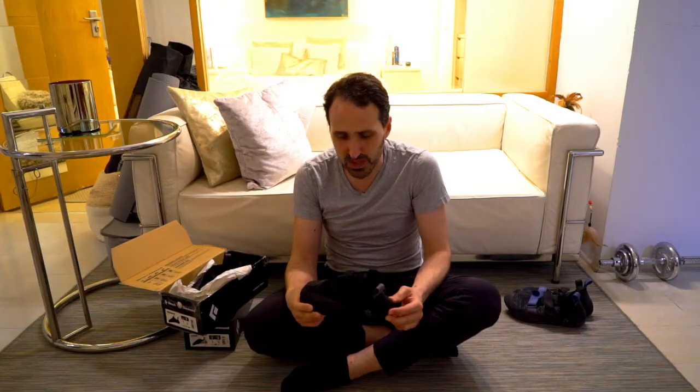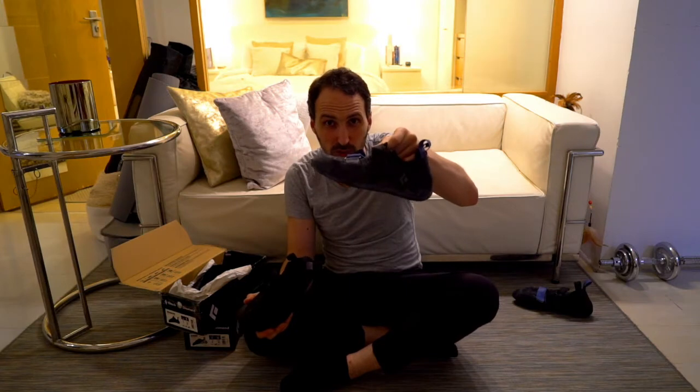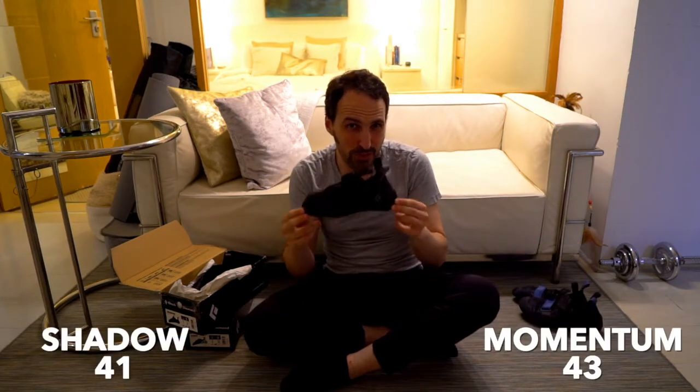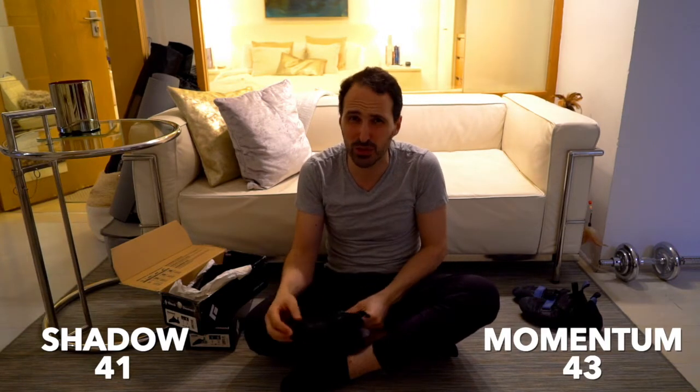I couldn't climb. I couldn't even walk. When I arrived home, I decided I'm going to buy the Zone. So let's recap: I bought Momentum size 43 — far too large. I bought Shadow size 41, which is actually my street shoe size, and it's extremely, extremely tight. And I decided to buy the Zone size 42.